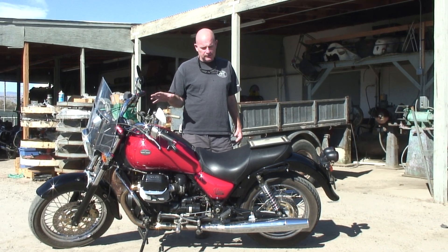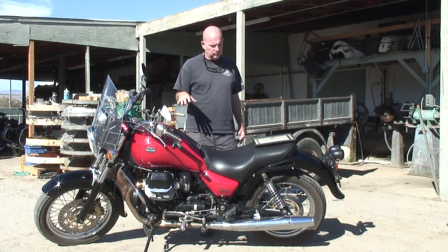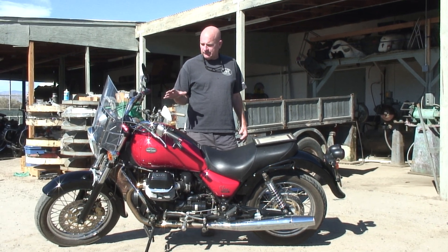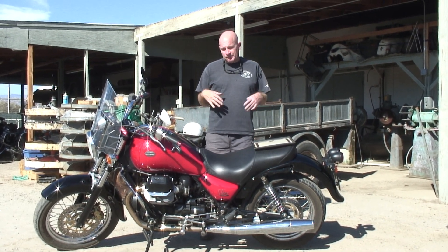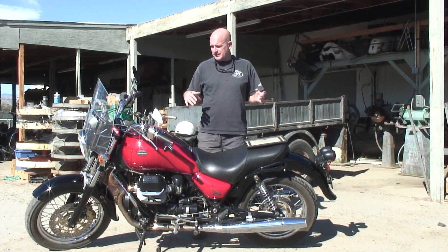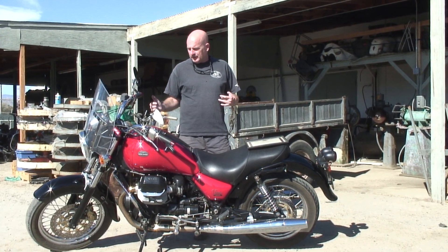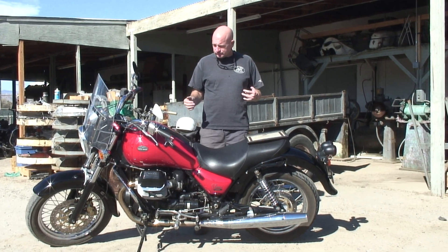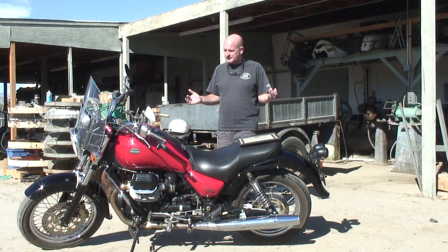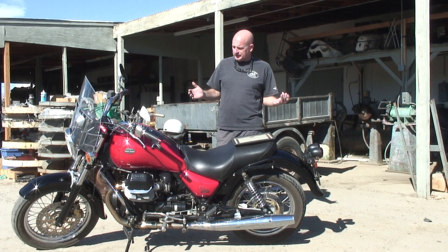By the way, Stevie went to — we sent him to school a few years ago, the Guzzi school. We're combining a lot of our old mechanical knowledge on the Guzzis with the new computer stuff. I think this customer is going to be really happy. He had a hard time getting it fixed and it's ready to go now.